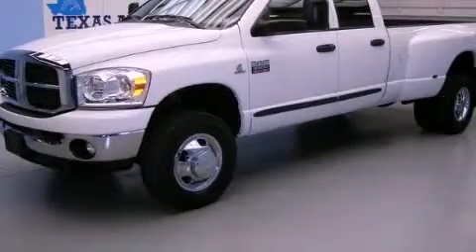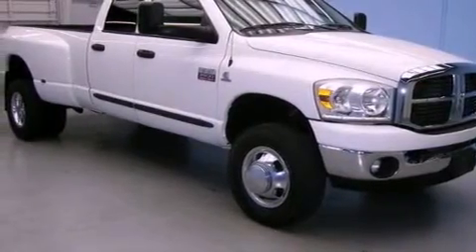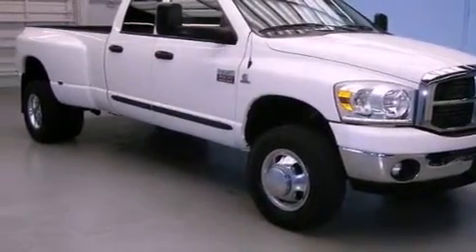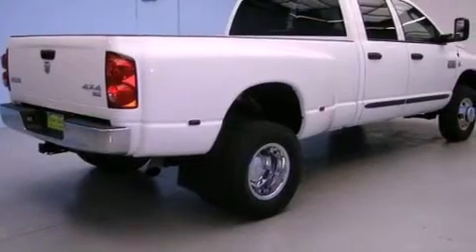This is a 2007 Dodge Ram 3500. Whether hauling, commuting or towing, this truck is the right one for you. It has a six-cylinder engine, an automatic transmission and four-wheel drive.